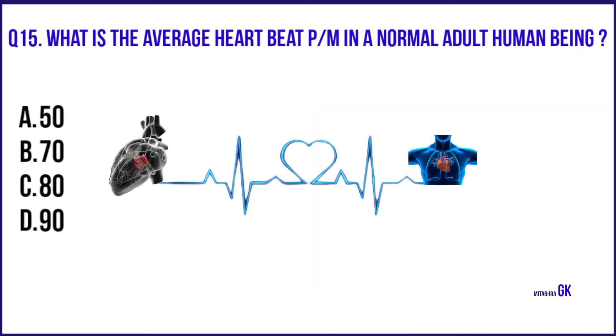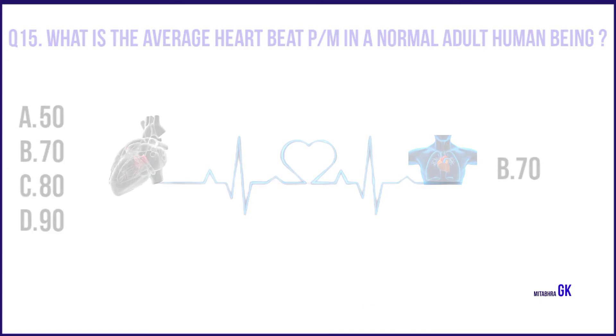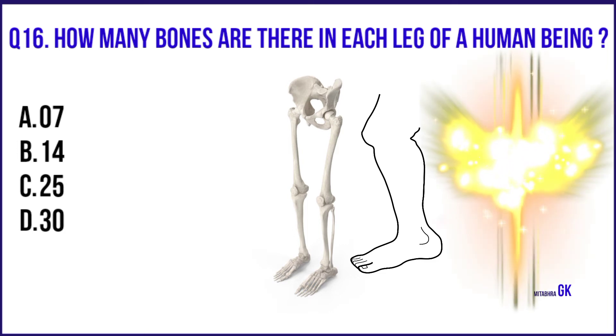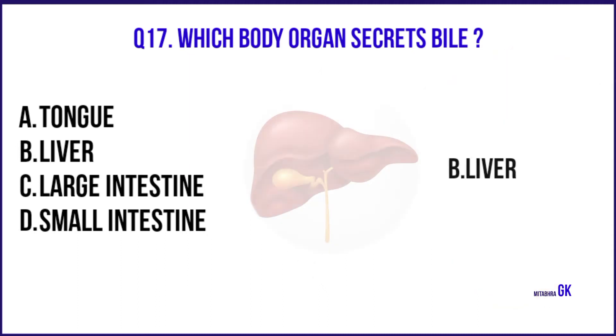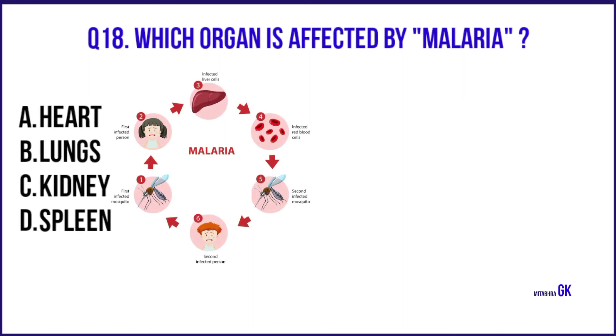What is the average heartbeat per minute in a normal adult human being? 70. How many bones are there in each leg of a human being? 30. Which body organ secretes bile? Liver. Which organ is affected by malaria? Spleen.